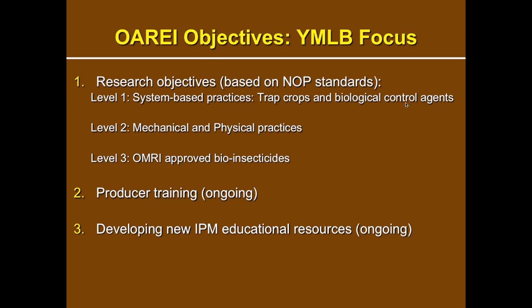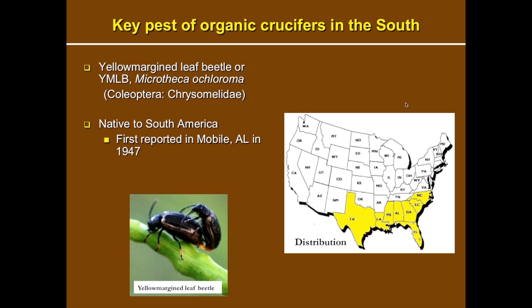We put an OREI project together two years back and have been working hard on it. We follow several IPM tactic areas recommended by the National Organic Program, which we call levels: systems-based practices, mechanical practices, and bio-insecticides — those are the three NOP-recommended practices. We're going to focus on level one and level three today, and then we'll talk about some of the ongoing producer training programs and resources.